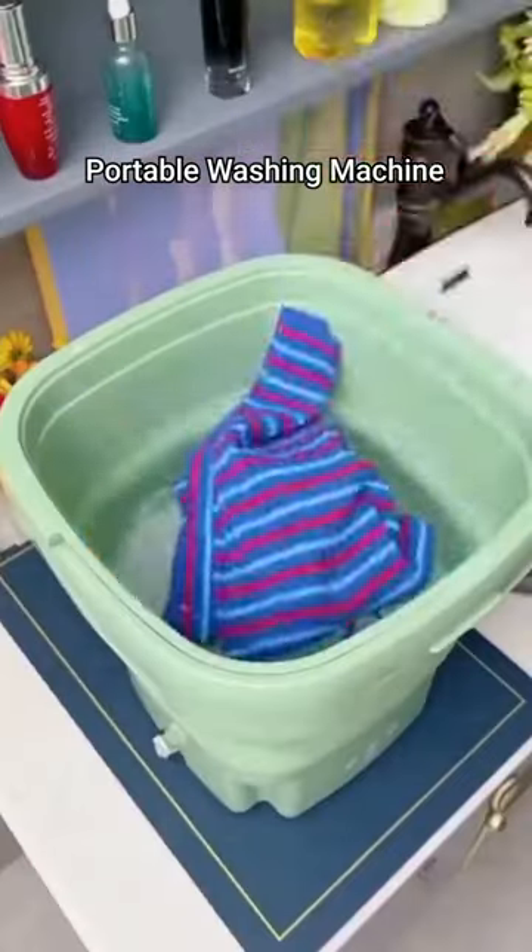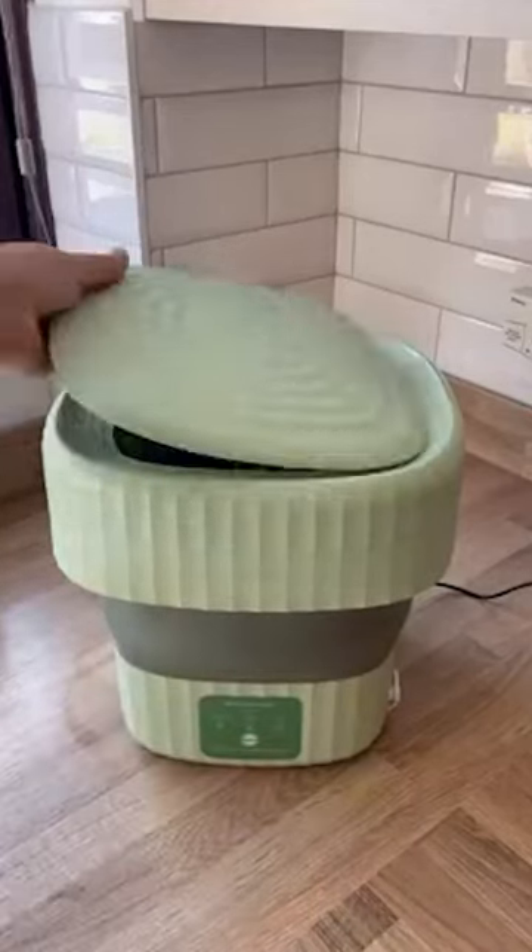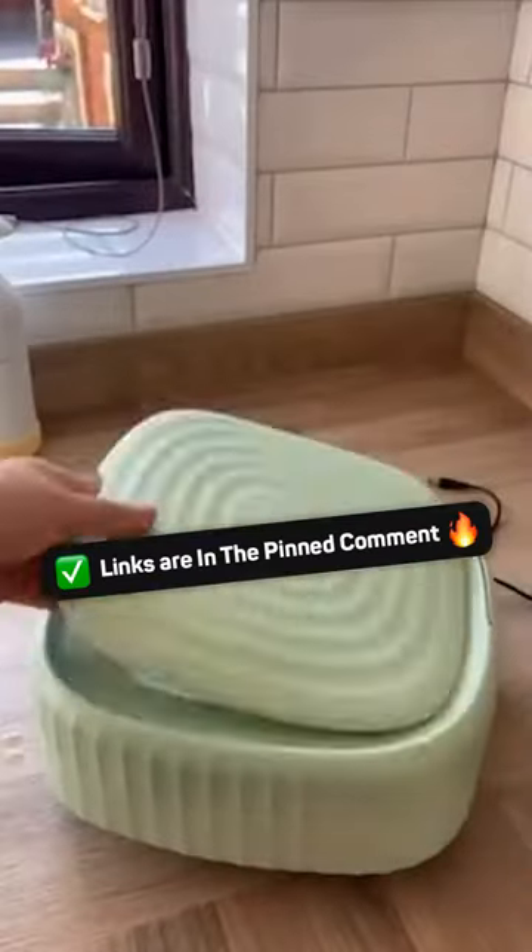This portable washing machine is perfect for washing small items like socks, underwear, and swimsuits. It saves time, energy, money, and space with its safe and energy-efficient design and foldable bucket design.